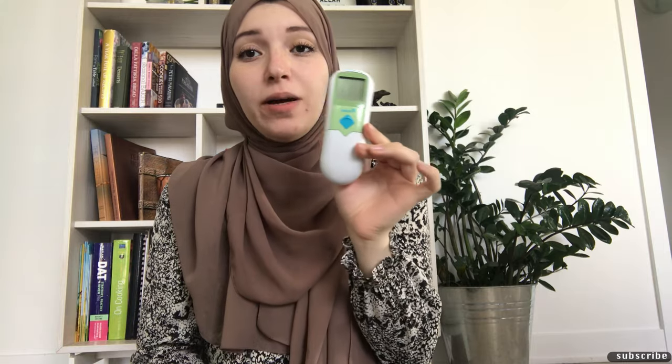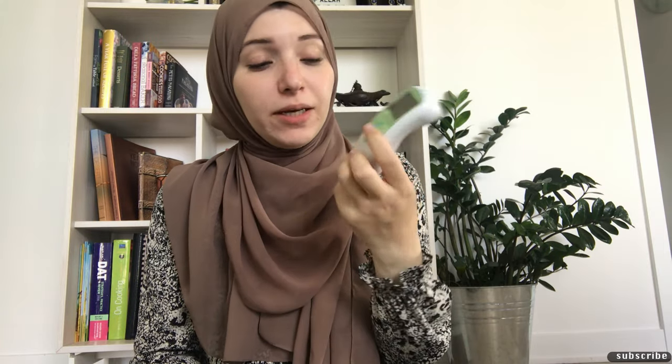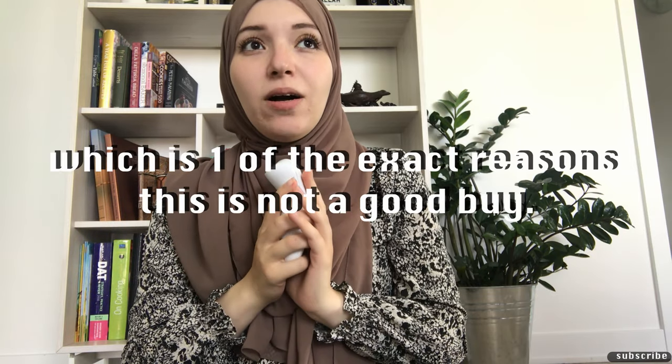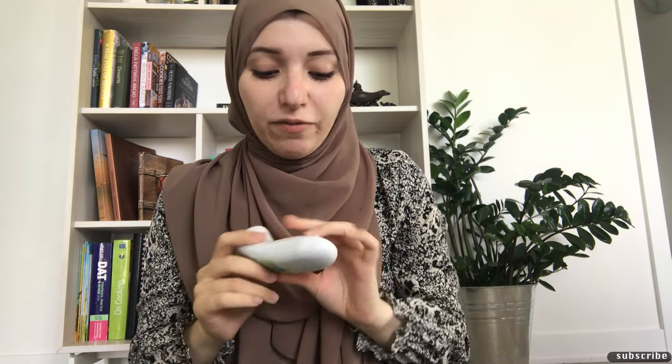Item number two is a non-contact thermometer — we call it the 'beep beep' and my son plays with it now. It is not a reliable way to take your child's temperature. I thought it would be ideal since young children don't sit still, but it also isn't accurate. It might say your kid doesn't have a fever when they do, or vice versa. They're also more expensive and need frequent battery changes — it's just a useless toy.